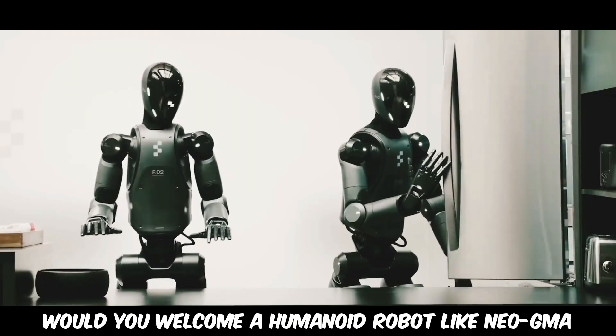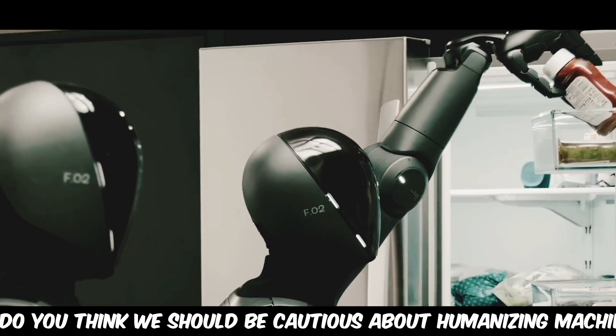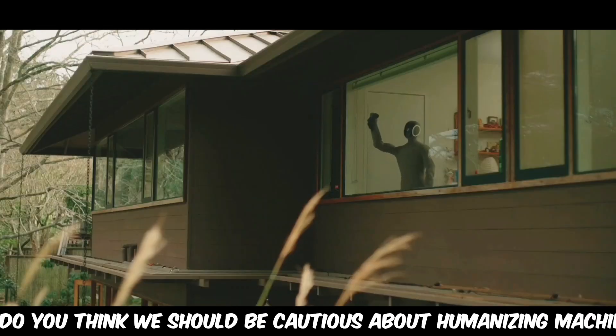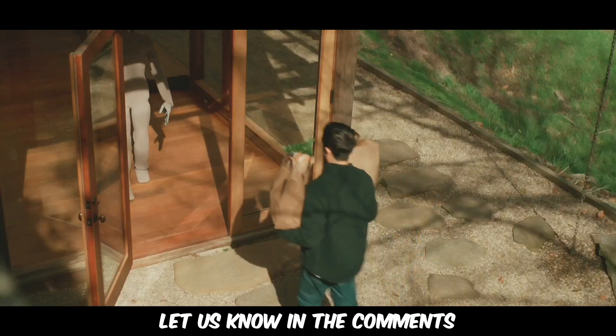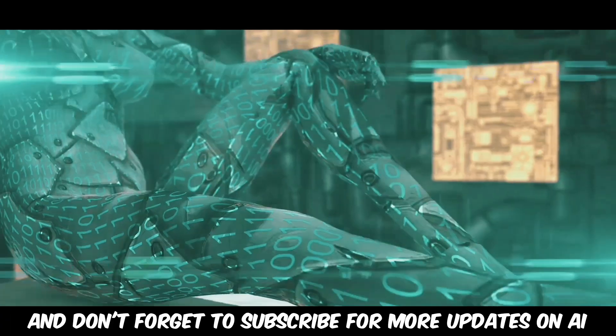What do you think? Would you welcome a humanoid robot like Neo GMA into your home? Or do you think we should be cautious about humanizing machines? Let us know in the comments, and don't forget to subscribe for more updates on AI.